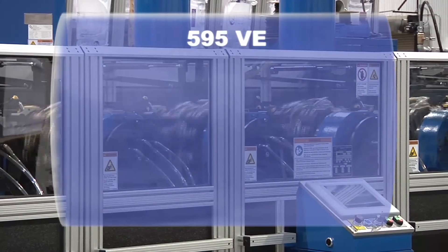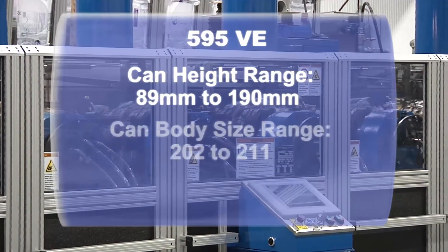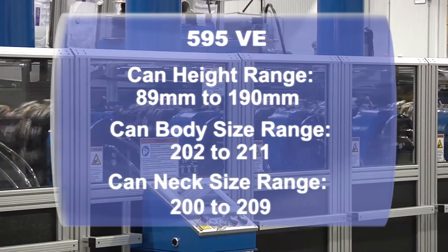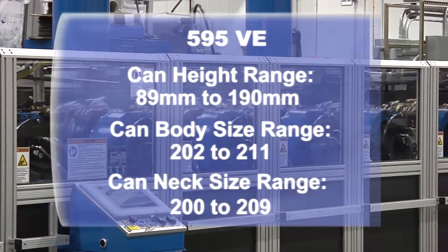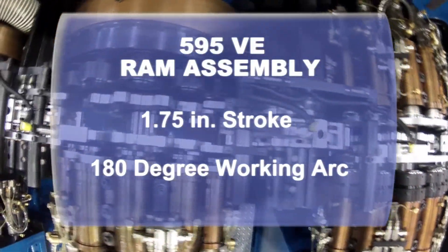Can height range is from 89 millimeters up to 190 millimeters, with can body size range from 202 to 211. The can neck size range is from 200 to 209. The ram assembly has a 1.75 inch stroke with a 180 degree working arc.